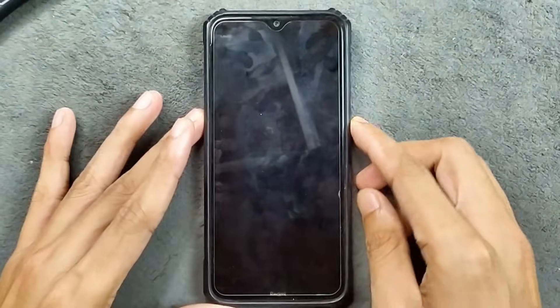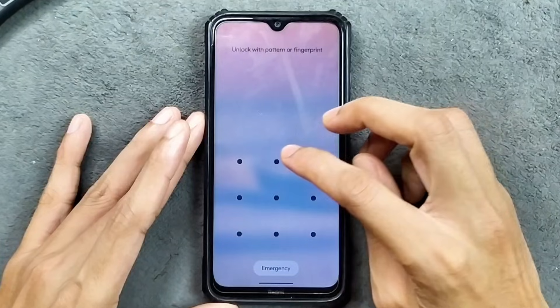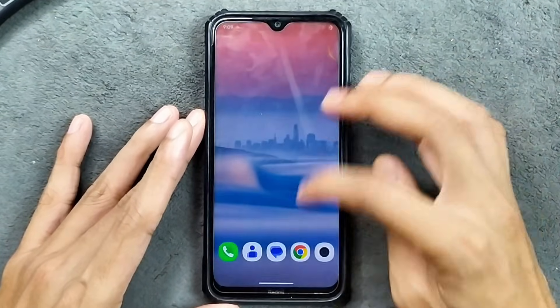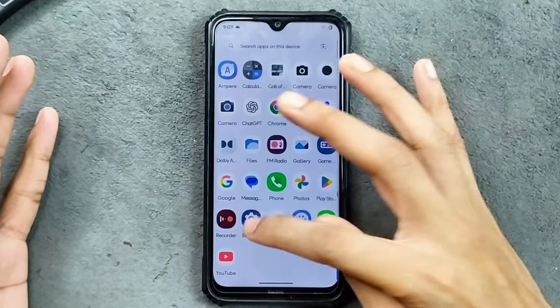Hey guys, welcome back to another follow-up video of Infinity X ROM for Redmi Note 8. This time we have version 3.1 which is based on Android 16. And if you are looking for an Android 16 based ROM, there is nothing better than this one.